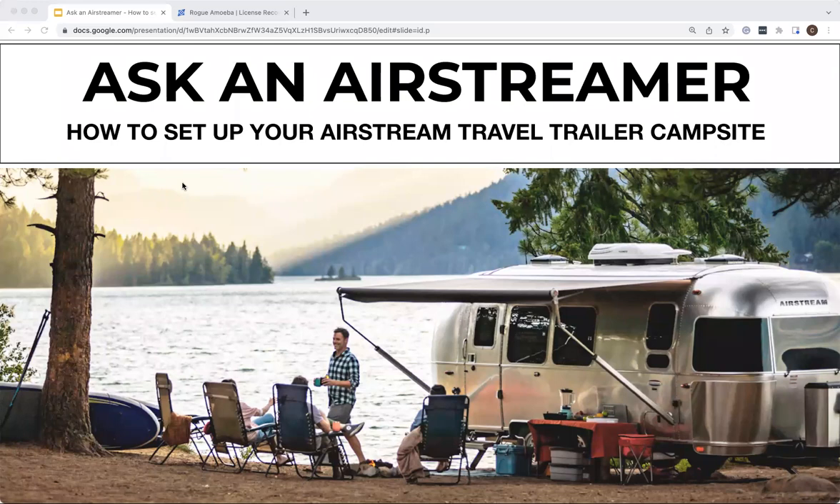A few housekeeping items before we get started. Today's session is being recorded and will be published on Airstream.com next week along with other editions of Ask an Airstreamer. Don't worry about writing everything down — you'll receive an email link to this video later next week. To submit your questions, click the Q&A button at the bottom of the screen. We'll also have a dedicated Q&A section at the end where we'll share a promo code for Airstream Supply Company, which is part magazine, part travel guide, and part outfitter. There's also a two-question survey emailed right after we wrap up — we'd love your feedback.